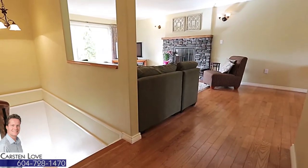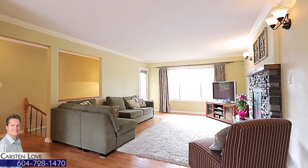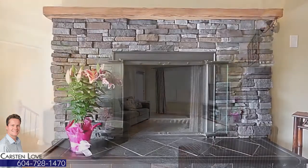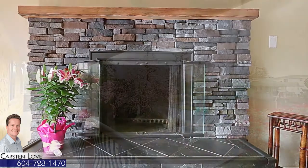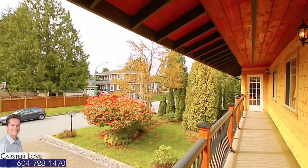Up on the top floor, your living room is kept bright by large front windows and has a wood-burning fireplace for additional warmth, and a door out to your covered front balcony where you can enjoy a morning coffee in this quiet area.